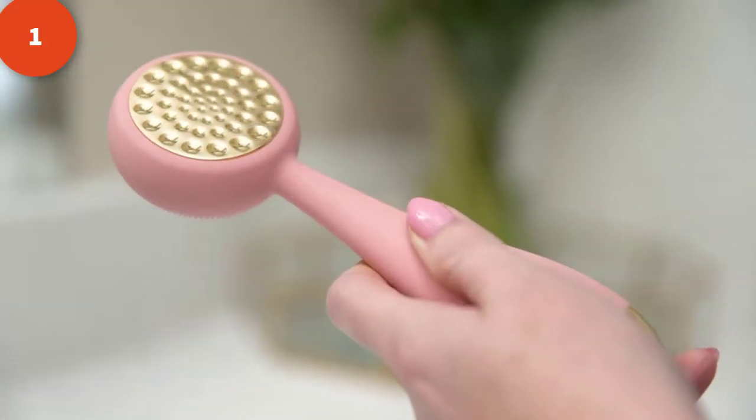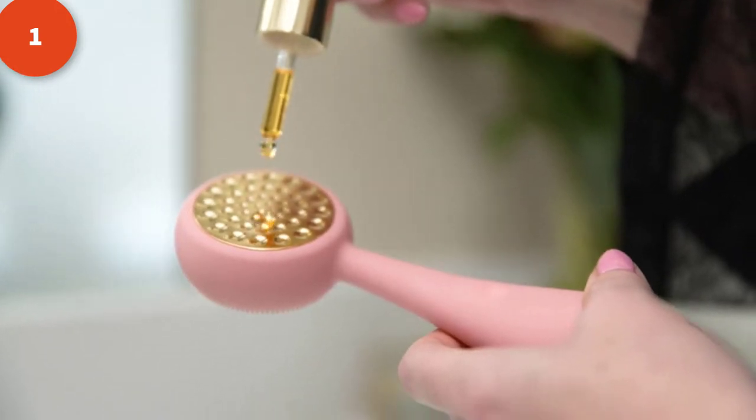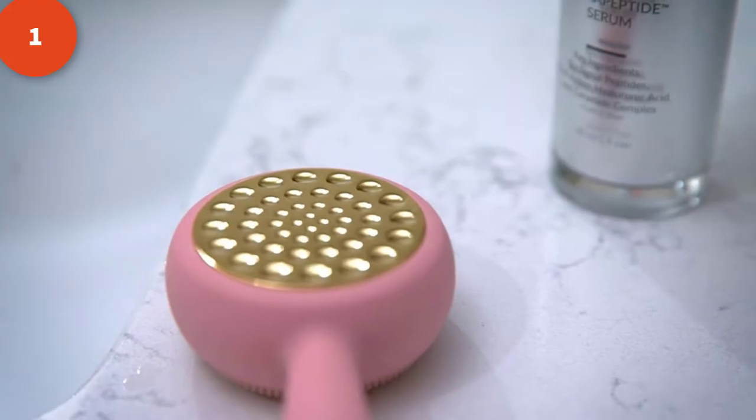Flip over the device and massage your favorite serums and moisturizers with the 24 karat gold plate and heat therapy. This is the perfect way to increase skin elasticity and hydration while enabling deeper absorption of your favorite skincare products.